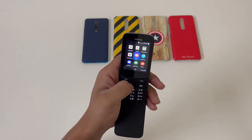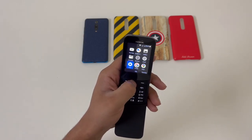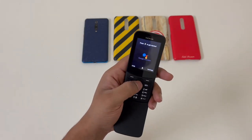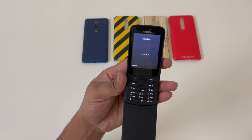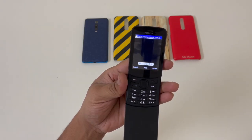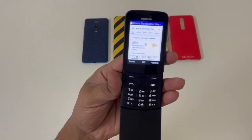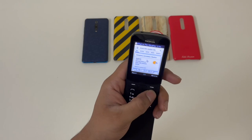You also have Google Assistant in this one. Let me open it — there it is. Let me ask a question: 'What's the weather like right now in Bengaluru?' It says it's 74 degrees and partly cloudy, and tonight the forecast is around 70 and partly cloudy. It does take its sweet time, but yeah, it gets the work done.